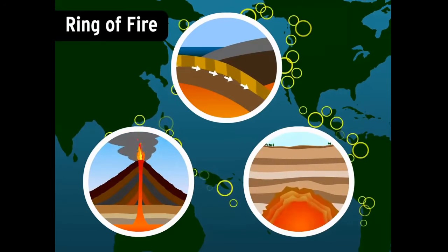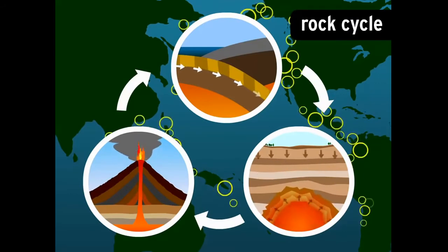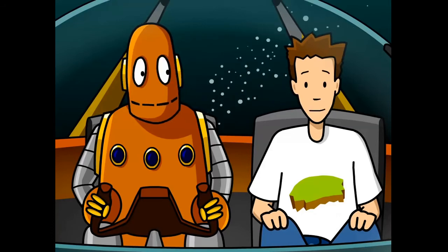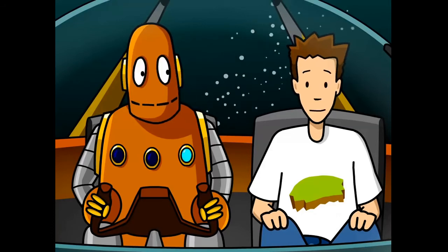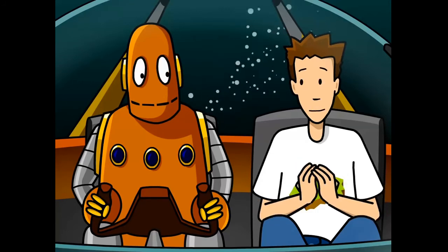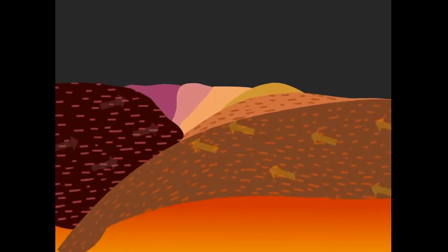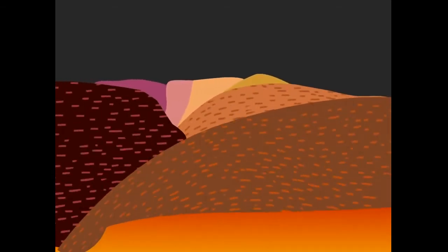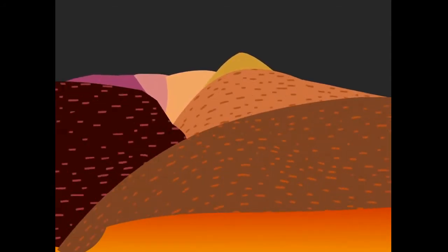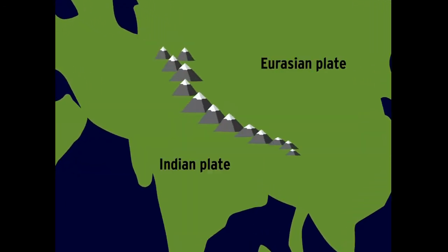In other words, plate tectonics drives the rock cycle — the constant process of transformation and renewal of the Earth's crust. It also creates our most prominent geologic features: mountain ranges. That happens when two continental plates converge. Since they're both about the same density, neither one subducts. Instead, it's like a slow-motion car crash — the plates buckle and warp, and the land pushes up into jagged peaks. The Himalayas are still growing from a plate collision that began half a billion years ago.